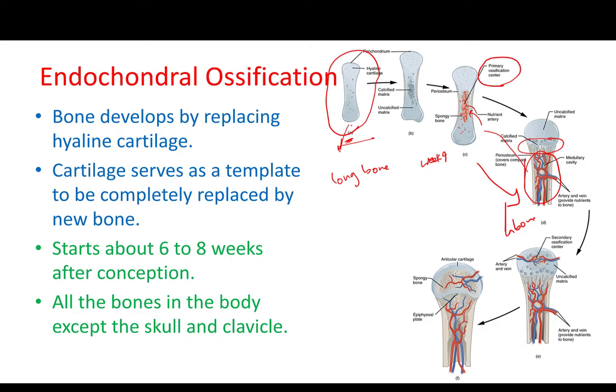When the baby is born, we will have a really well-developed diaphysis with a medullary cavity already. But also at the epiphysis, we will have a secondary ossification center, repeating the same process. We will have osteoblast cells turning into osteocytes, blood vessels coming in, and this will continue through adulthood.